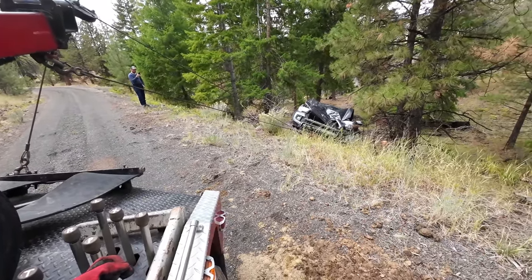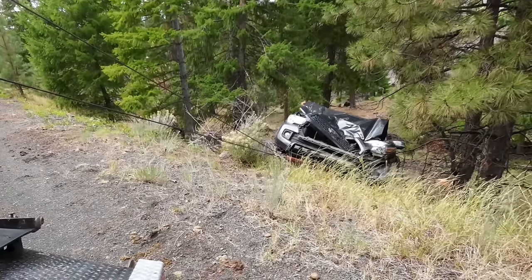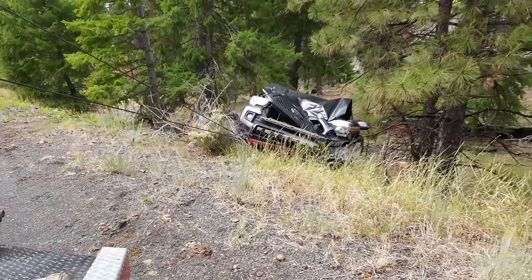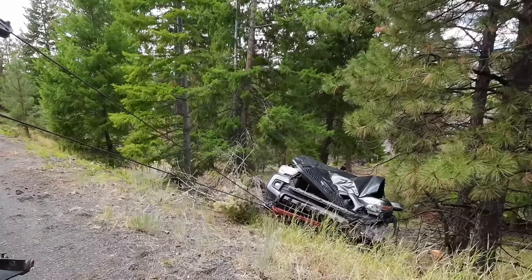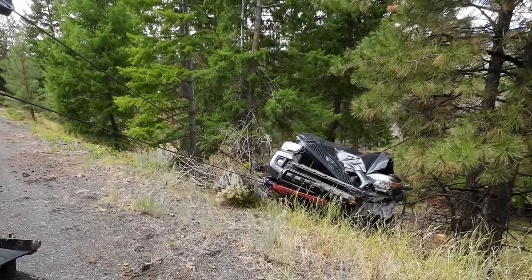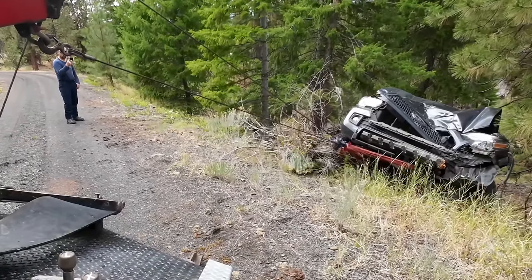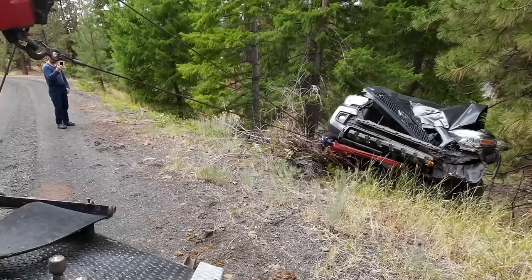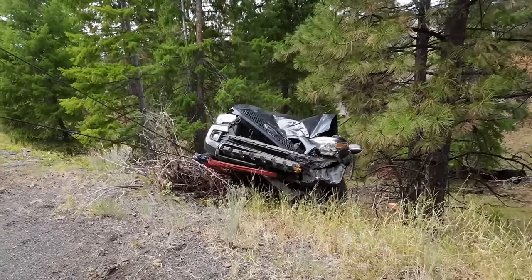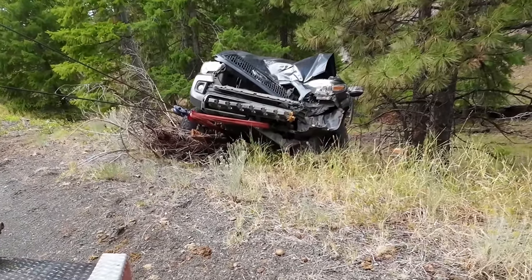Or we just pull it right where it's at because it's working. It's always the last bit over the top that's the hardest. And of course there's a rock right there that the front tire is going to hit, and a pile of brush. All four wheels are locked up — we didn't put it in neutral or anything like that.